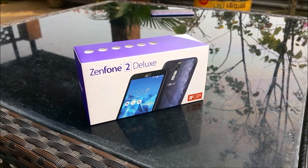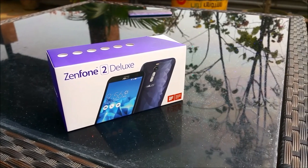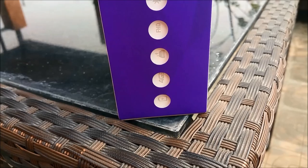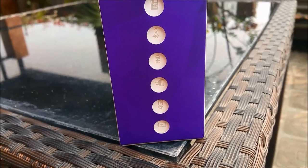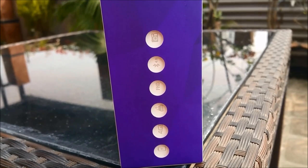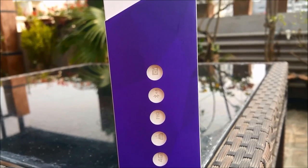Asus is no stranger to smartphones. They've made compelling smartphones in 2015 and are bringing their products to the Bangladeshi smartphone market. Hey guys, this is Alvi from Techytron and for today's review we're taking a look at the Asus Zenfone 2 Deluxe. This is the top tier smartphone in Asus's lineup and frankly speaking this device is absolutely out of this world.